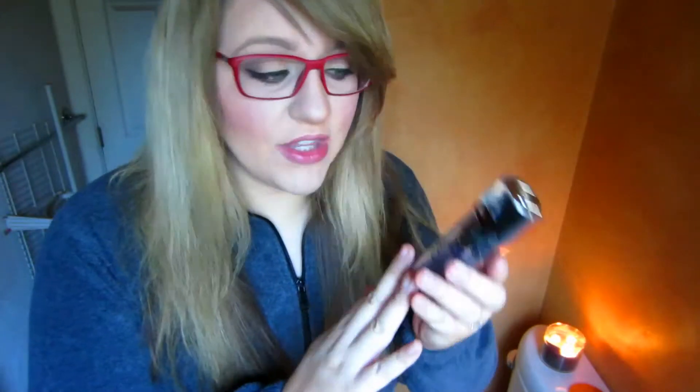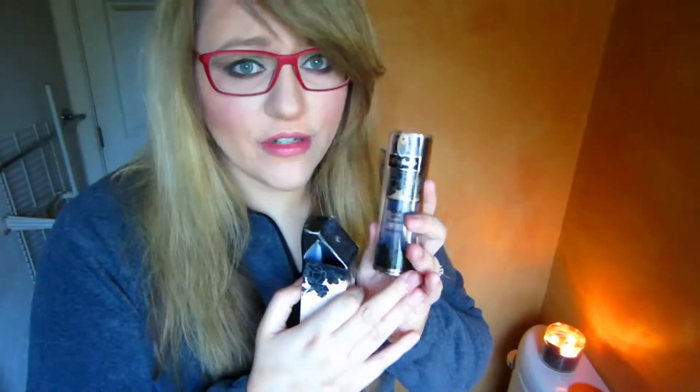I cannot rave more about this foundation. If you have oily skin or just want a full-coverage foundation that will last, this is amazing. I'm not sure of the exact retail price but I think it's around $36–$38 — well worth it. I've had it for months, still have some left, and I use it almost every single day.